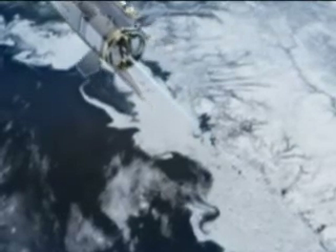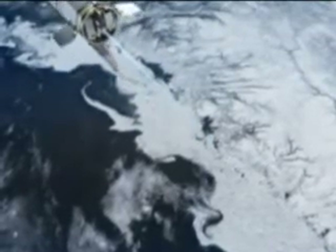As the launch date approaches, the world awaits, eager to learn what new and exciting discoveries will come through the Gravity Field and Steady-State Ocean Circulation Explorer.